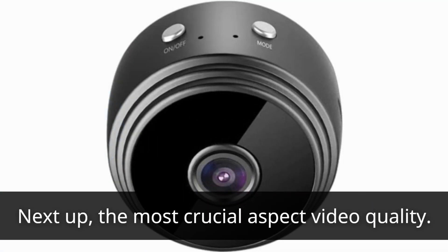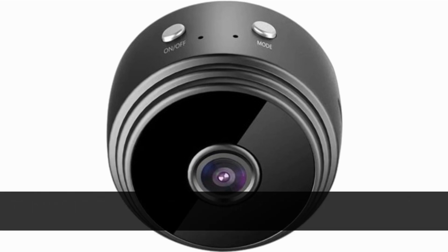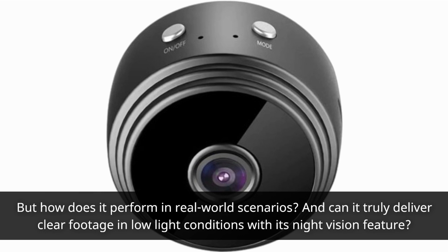The most crucial aspect: video quality. The VASAGLE Hidden Camera offers 1080p resolution, which sounds great on paper. But how does it perform in real-world scenarios? And can it truly deliver clear footage in low-light conditions with its night vision feature?